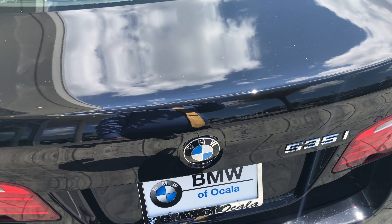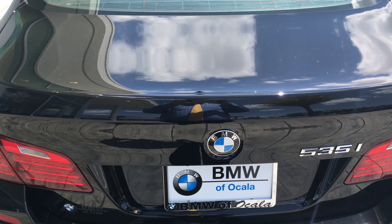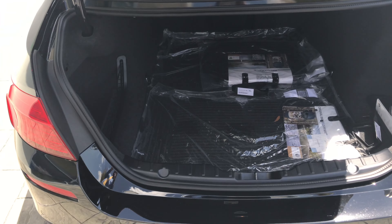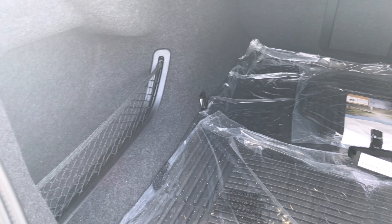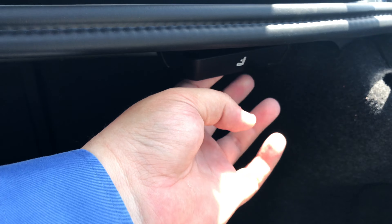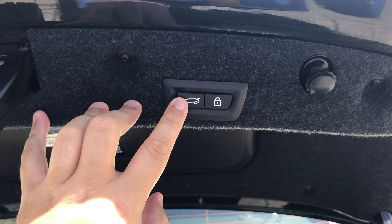Coming to the back of the vehicle, it does have keyless entry with the premium package, so it does have a kick-to-open feature — by swiftly kicking right up in the middle of the bumper underneath, it will allow you to open the vehicle as long as the key fob is behind the vehicle. You can also hit the key fob button. There's a great storage area back here for cargo space, all weather season mats. The split rear folding seats can be accessed here. Also the power tailgate — you can put the trunk down right here, or also the kick-to-close feature as well.